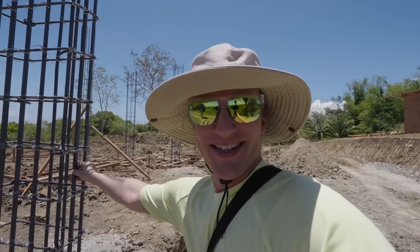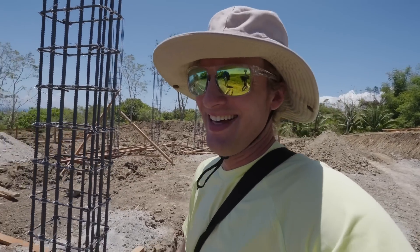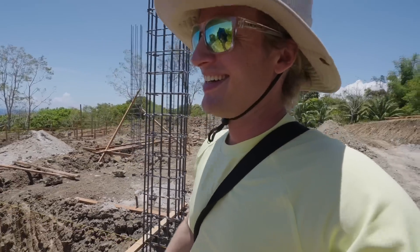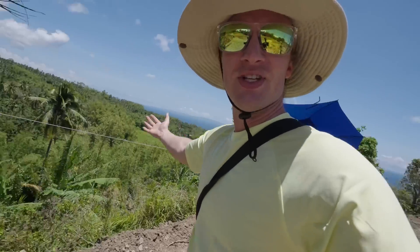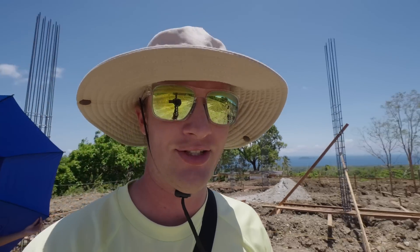These steel bars are 16 millimeters — that is really thick. It's always windy here, but it's not like back home in Iceland where you get 50 knots of wind. This is just a steady, beautiful, comfortable breeze. It's so nice.